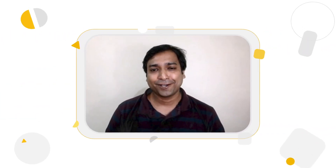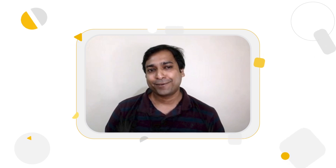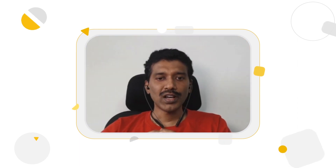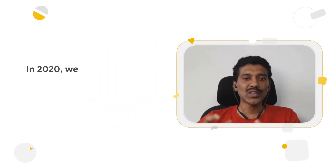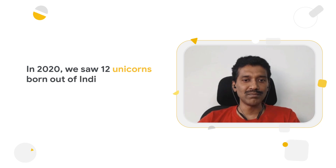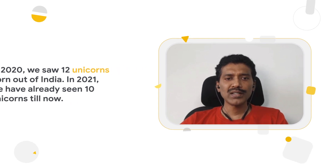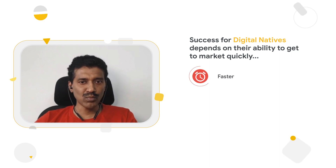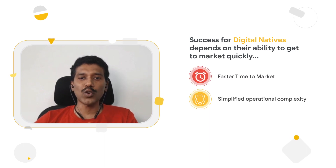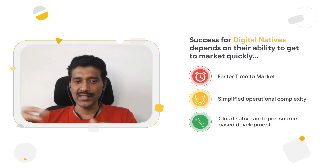We also see a lot of startups in India literally popping up like mushrooms. Anthos can help those born-in-the-cloud companies too. In 2020, we saw 12 unicorns born out of India, and in 2021 we already have 10 unicorns. The top three trends we see from digital natives are: the need for a faster time to market, focus on reducing operational complexity, and the use of open source tools and frameworks for their IT landscape.